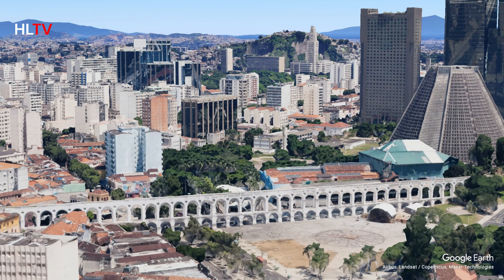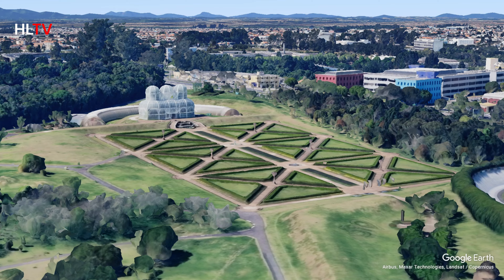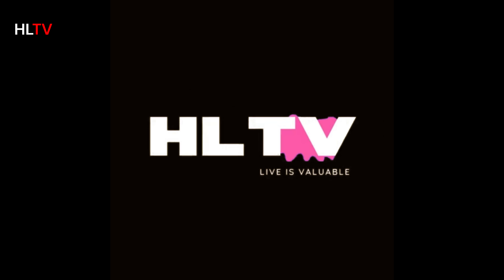Hello friends, hello everyone. Welcome back to my channel. Today, we're exploring the vibrant and beautiful city of Rio de Janeiro. Get ready as I take you on a tour of the top 10 must-see places in this incredible city. From stunning beaches to iconic landmarks, Rio has it all. Let's dive in.